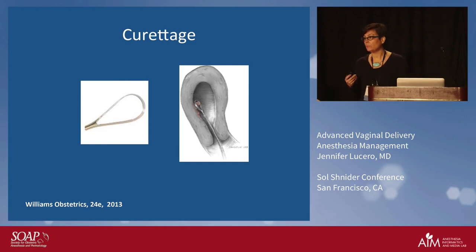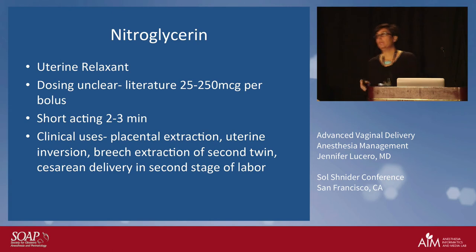Nitroglycerin is quite ubiquitous — I think it was already mentioned as being used. We use it in these situations: one is retained placenta, and I'll turn to twin deliveries shortly and tell you where we use it there. The beauty of nitroglycerin is that it provides uterine relaxation. The dosing is unclear — we're actually doing a study right now at UC on nitroglycerin dosing for second-stage c-sections — but the literature says anywhere from 25 to 250 micrograms per bolus. We actually use more than that depending on the situation. It's short-acting: two to three minutes.